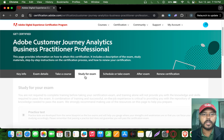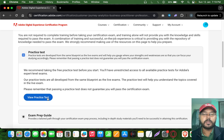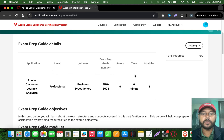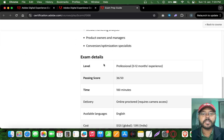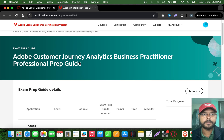To get the free certification, go to the 'Study for Exam' tab where you will see two things: a practice test and an exam prep guide. You need to clear the practice test — it's free, and even if you don't clear it on the first attempt you can reattempt it. You will also see the answers after your first attempt.